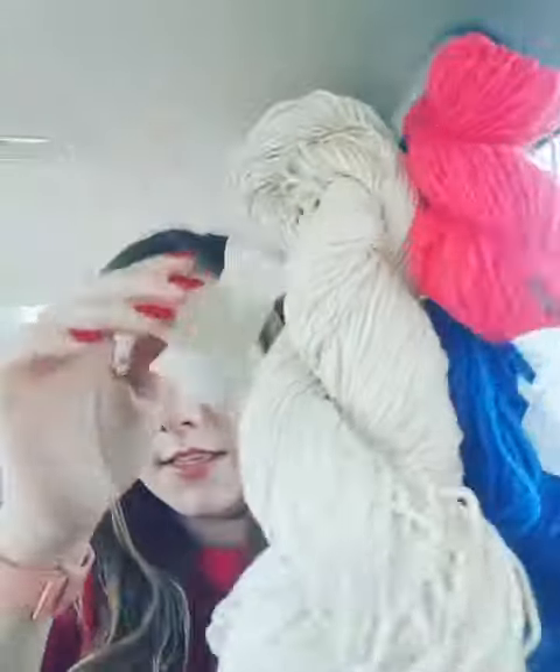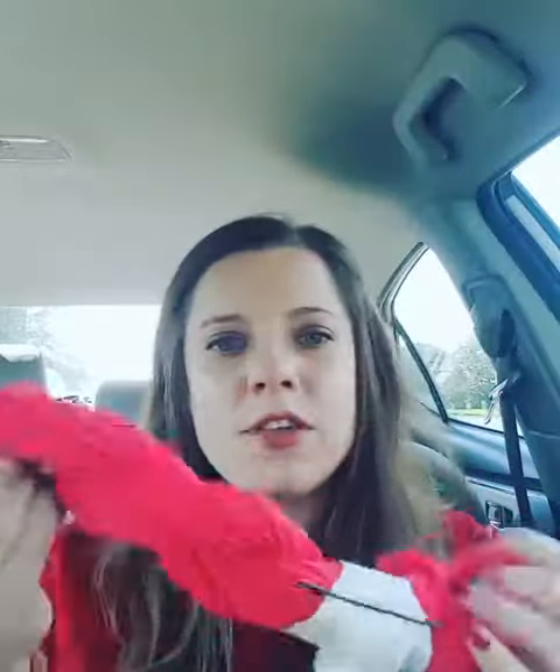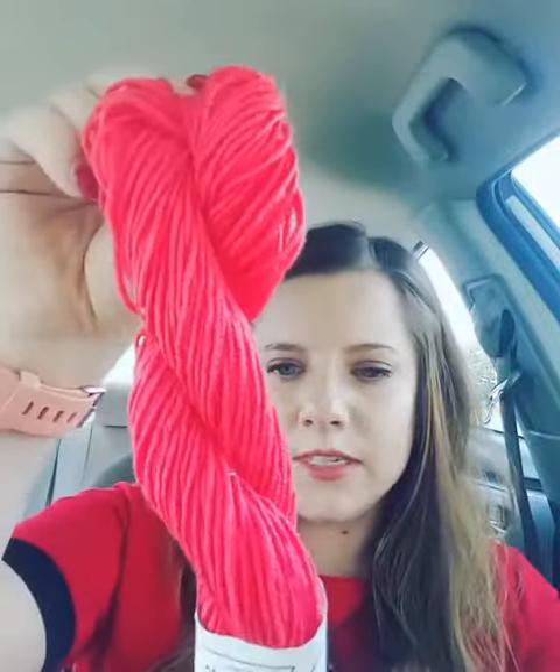I decided to skein them and get them ready to dye. I don't think I'm going to sell them because they're so perfect to make mitts out of — it's just enough to make mitts and they're super soft. Originally I thought I was going to leave this one pink, but I would like to over dye it. It's a little too pink.